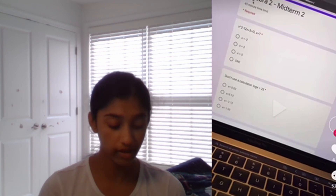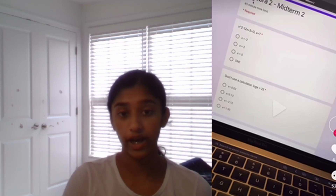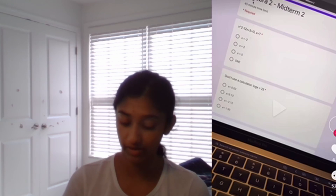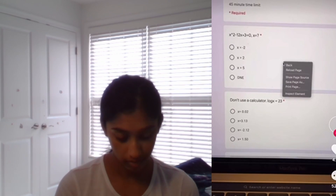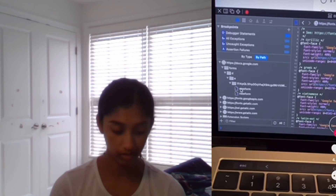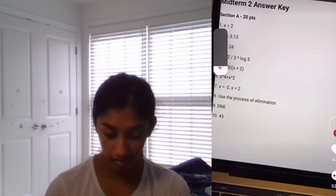This is how to get all test answers. I don't support cheating, of course, but for the sake of this video I'm showing you guys this. You right click... How does someone find this out? Like, does someone just randomly right click and somehow figure it out? Who was the first person that found this hack? But guys, don't cheat.